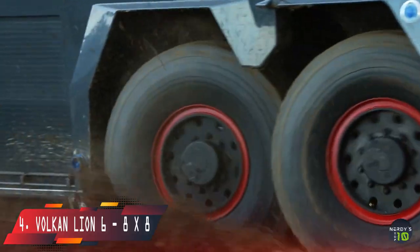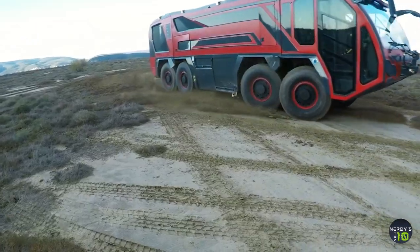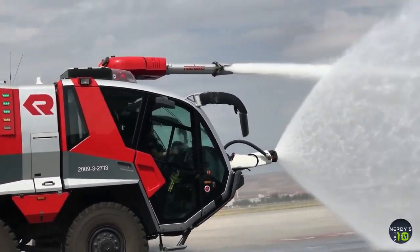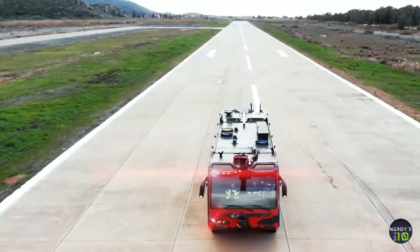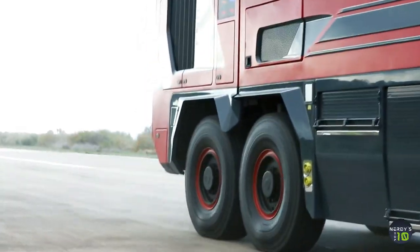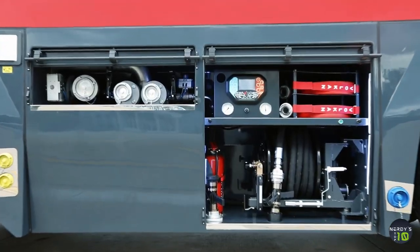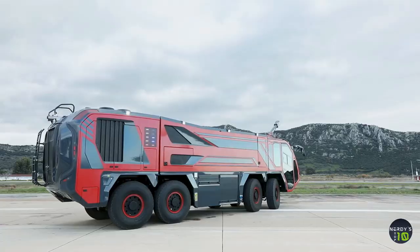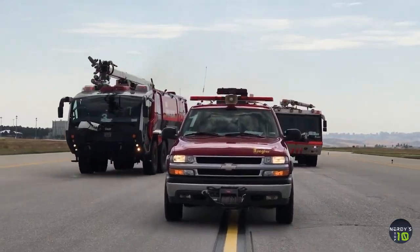At number 4 is the Lion 6, a high-capacity, high-performance truck made in Turkey. It's 41 feet long with a 770-horsepower engine and 2,200 foot-pounds of torque. It can operate in temperatures ranging from minus 25 to 55 degrees Fahrenheit, seats 6 people, and can accelerate from 0 to 50 miles per hour in 30 seconds. Its strong water cannons can eject up to 2,600 gallons per minute, and its tanks can hold 3,700 gallons of water, 450 gallons of firefighting foam, and 115 pounds of firefighting powder.